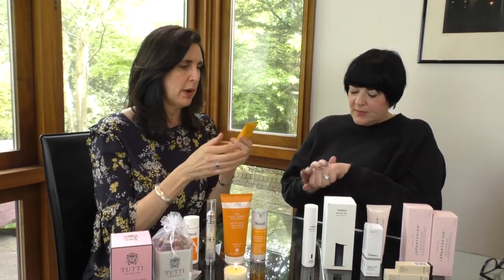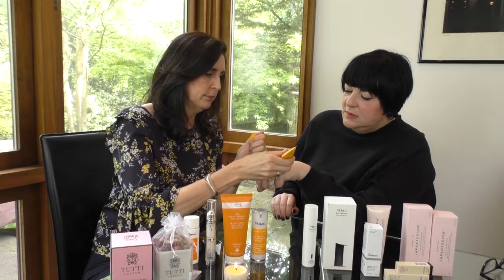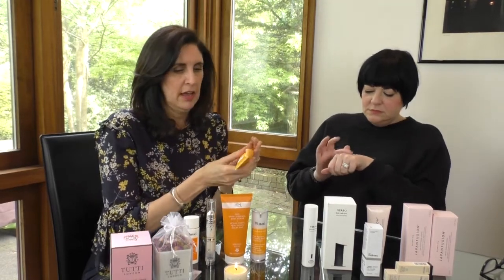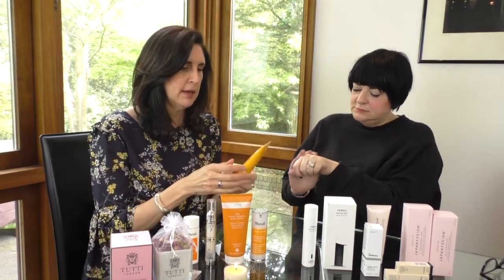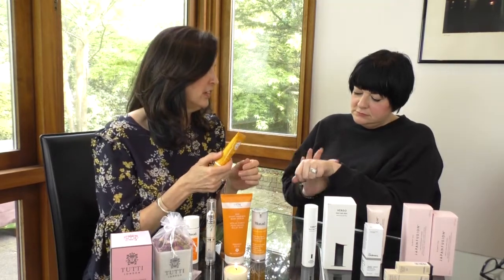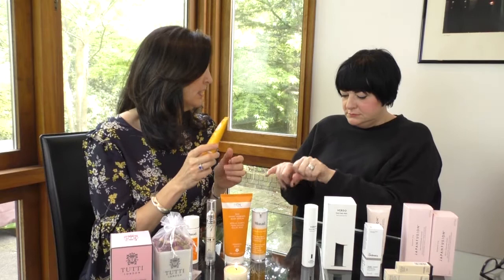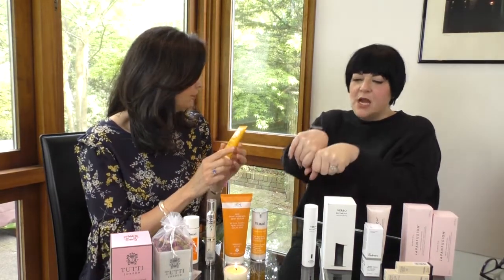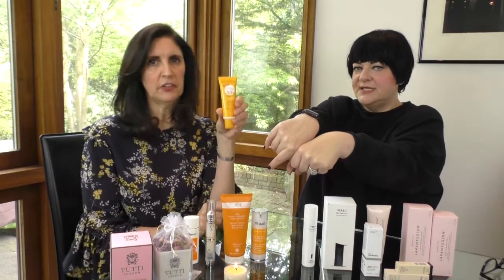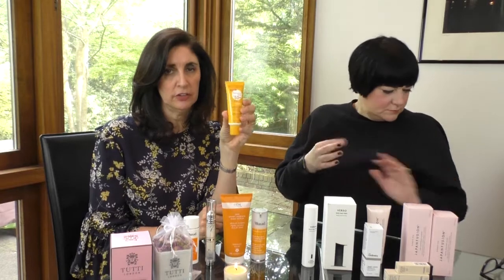Bioderma, a brand that we both really like, recently brought out a tinted SPF 50 plus. It's a really high UVA and UVB protection, tinted, very light aqua fluid formula which gives a slightly matte effect and a nice color. It's so light, so sheer, really easy to use.